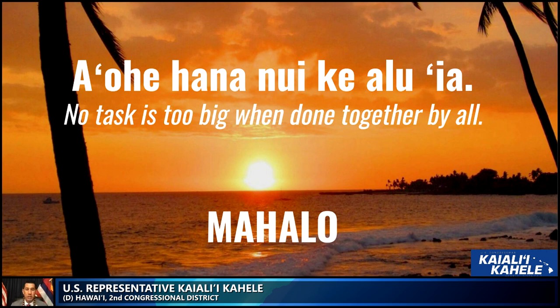Finally, an olelo no'eau, or a Hawaiian proverb, a very famous one, means: no task is too big when done together by all. On behalf of Hawaii's Second Congressional District, thank you for giving me the opportunity to present my testimony on the proposed South Kona National Heritage Area. I humbly ask for the support of the committee members and the committee. Thank you so much. Mahalo.